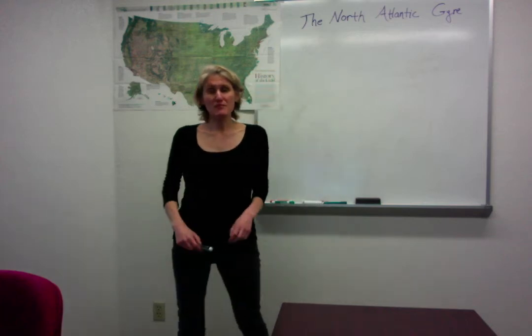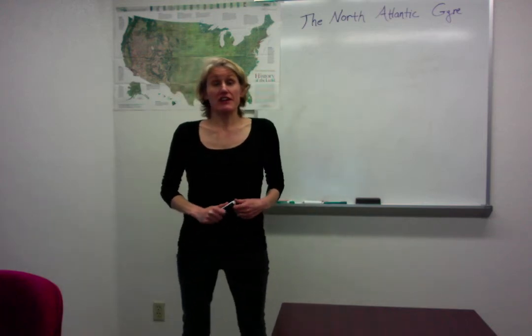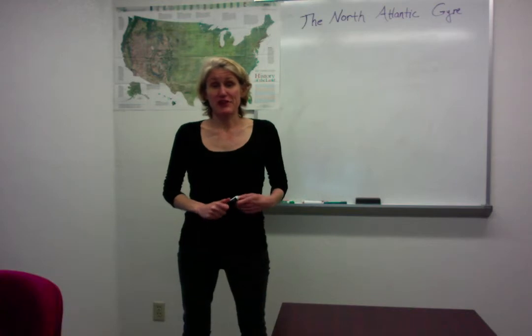Hello! Welcome back and welcome to your first virtual physical oceanography lecture.